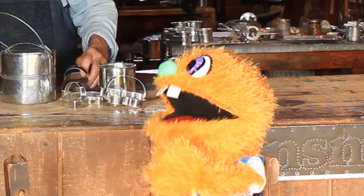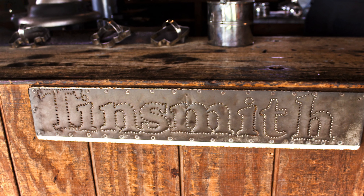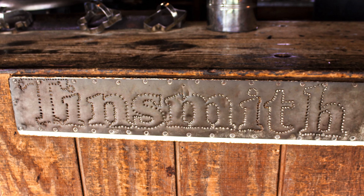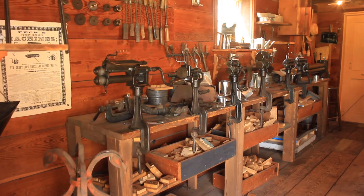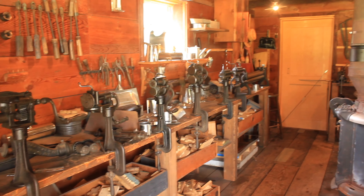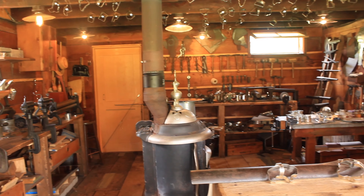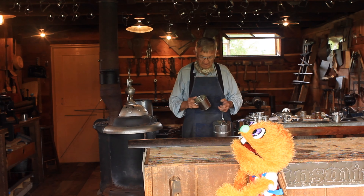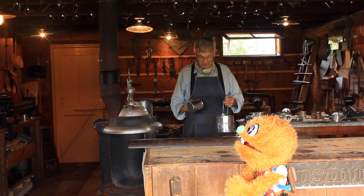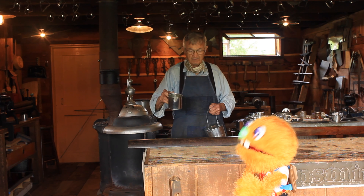Mr. Miller, I have a question. What is a Tinsmith? Well, a Tinsmith is a fella that works with a metal called tin. Tin's a special metal and it's really handy because you can drink out of anything made out of tin because it won't make you sick. I don't want to be sick! Well, I have something that I like to show people that I've been making. May I see it? You sure can!